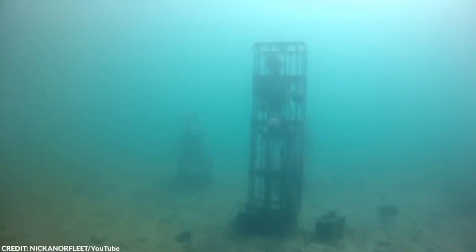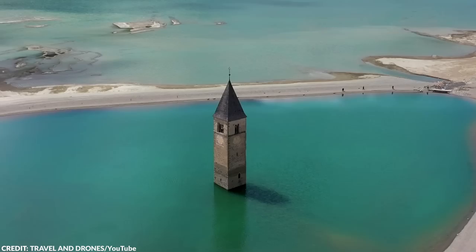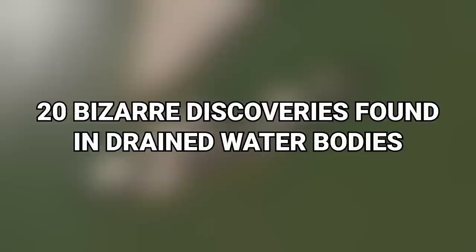It can be pretty hard to tell what's under the deep blue water all around the world. The discoveries lurking beneath the surface all these years have been pretty incredible. In this video, we'll dive into some of the weirdest and most amazing things exposed by drought and receding water. From prehistoric tracks to treasure-filled tombs, here are 20 bizarre discoveries found in drained water bodies.